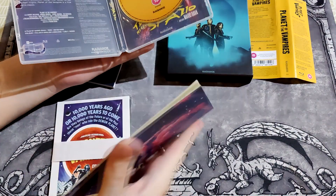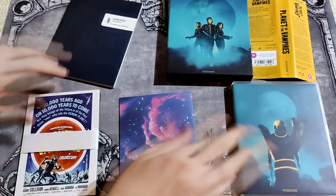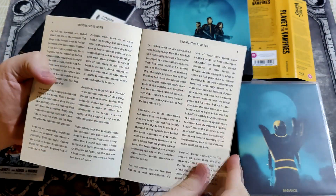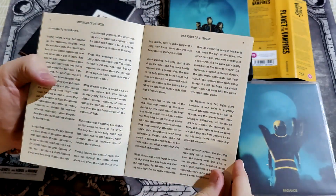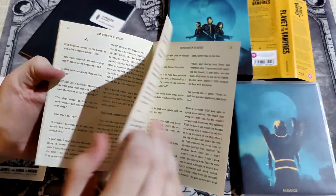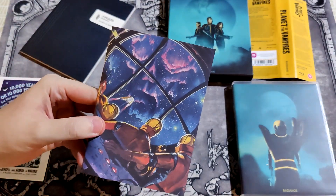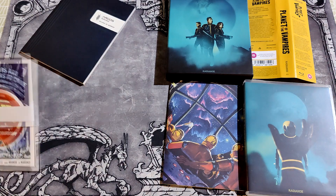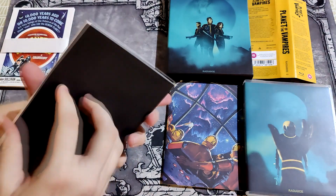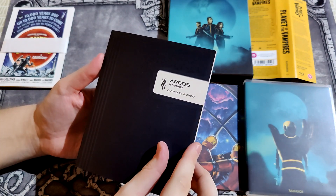What? Another booklet? Yeah, a smaller one. Let's start with it. One Night of 21 Hours. Is this some sort of a book from the movie that they read? And then let's get this thicker one. Argos. Diario di Bordo.